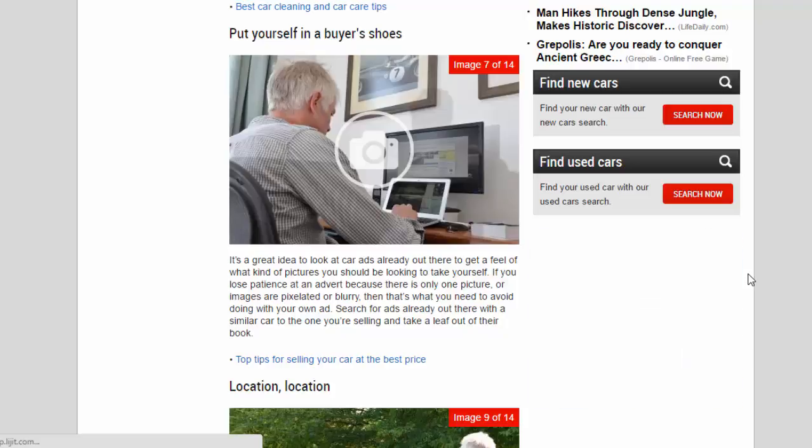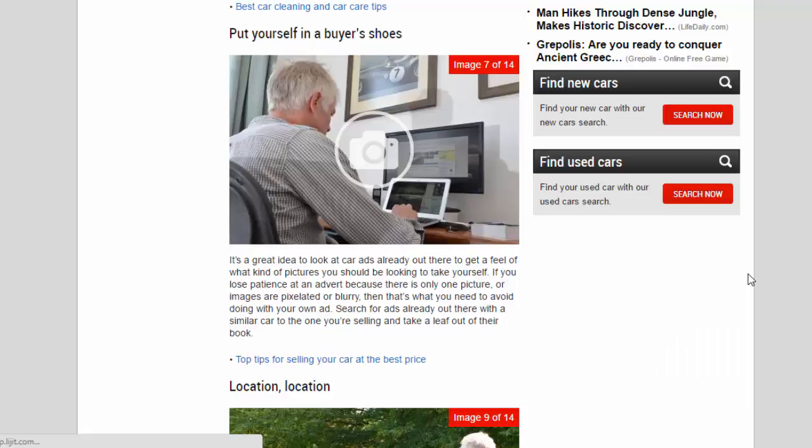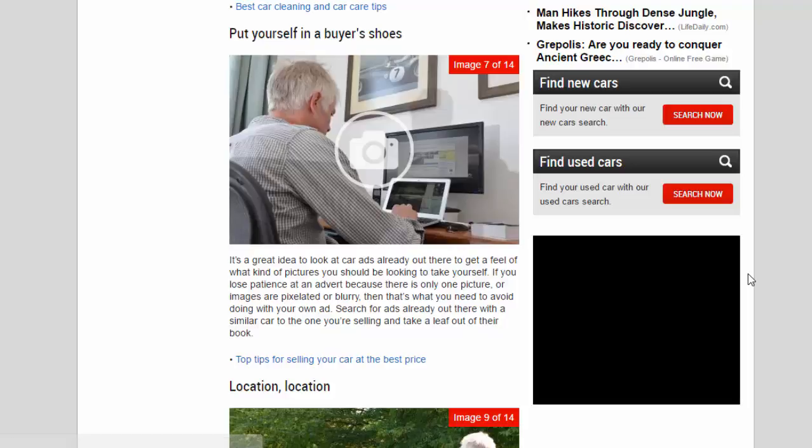Put yourself in a buyer's shoes. It's a great idea to look at car ads already out there to get a feel for what kind of pictures you should be taking yourself. If you lose patience at an advert because there's only one picture, or images are pixelated or blurry, then that's what you need to avoid. Search for ads with a similar car to the one you're selling and take a leaf out of their book.